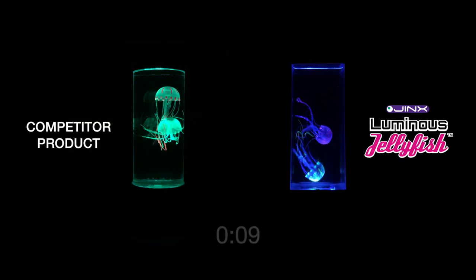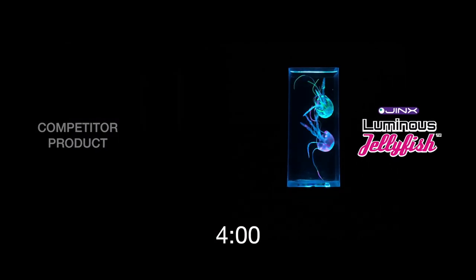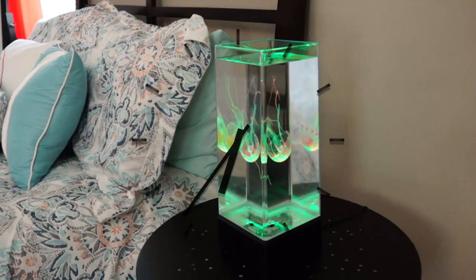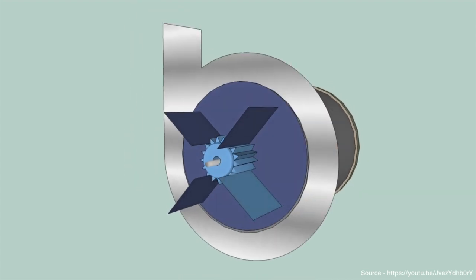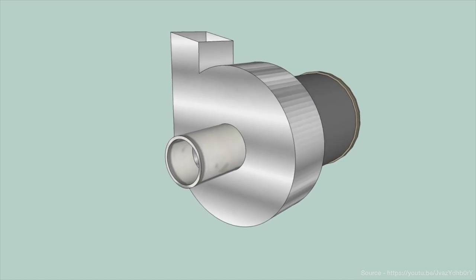Competing products only run for a maximum of four hours before automatically shutting off to avoid burning out the motor. The Jynx Luminous Jellyfish Aquarium can run continuously and never has to be turned off. We were able to achieve these long-lasting results by using an AC water pump, making it safe to use with either distilled water or regular tap water.